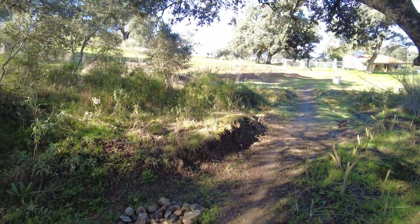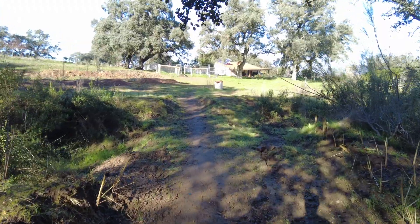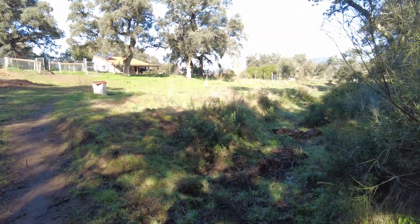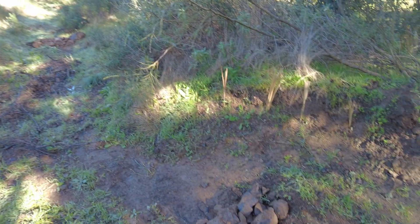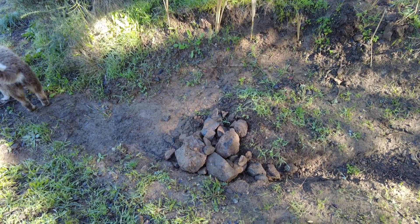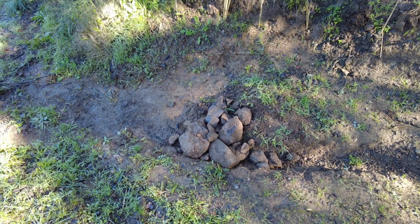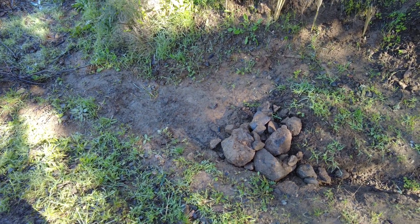Then I carried them here to this side where we have this old Roman Moorish Canal, and I heard the voice of the community in my ears. So this is an anti-erosion stockpile of rocks.